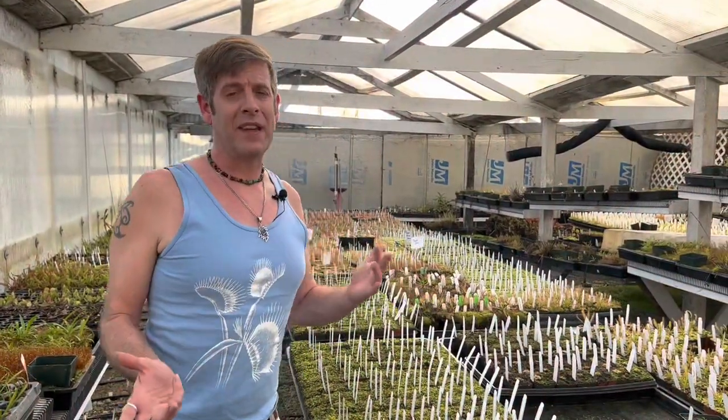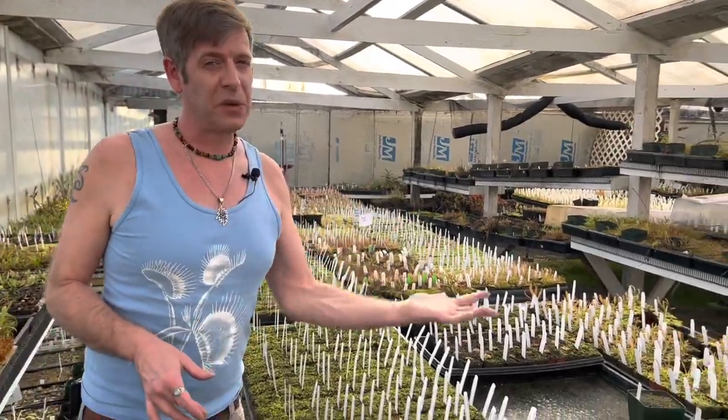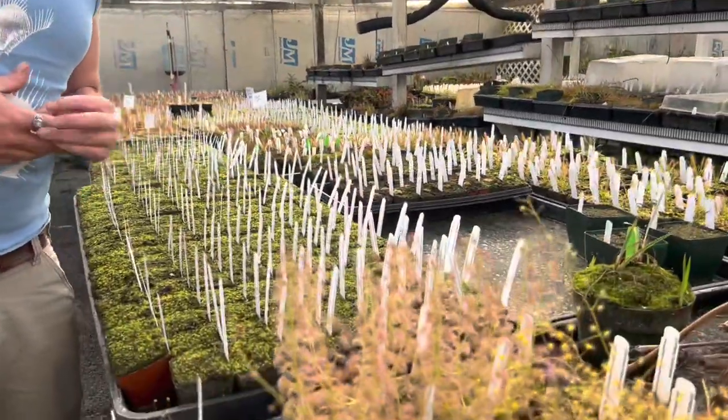Hey everyone, so I just got done doing a video about Drossera perecta, and I referenced Drossera stolonifera, a closely related species.